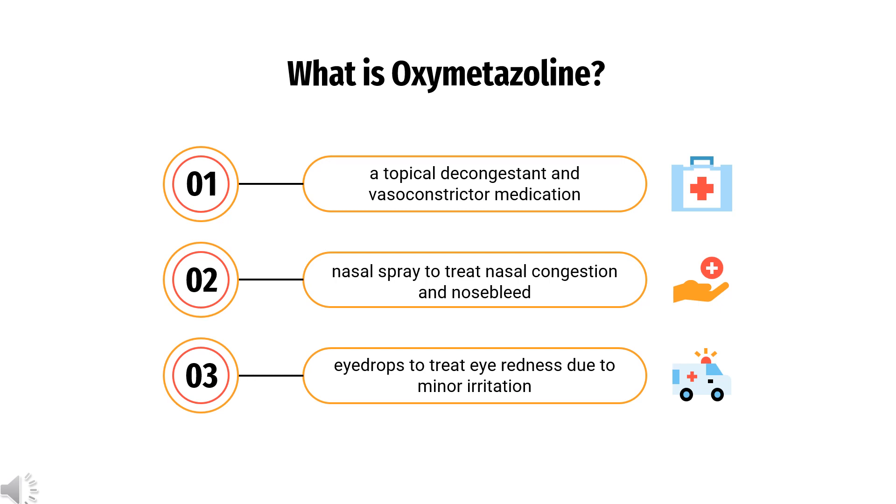Oxymetazoline, sold under the brand name Afrin among others, is a topical decongestant and vasoconstrictor medication. It is available over-the-counter as a nasal spray to treat nasal congestion and nosebleeds, as eye drops to treat eye redness due to minor irritation, and, in the United States, as a prescription topical cream to treat persistent facial redness due to rosacea in adults.